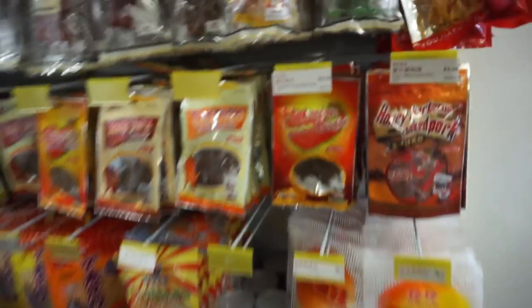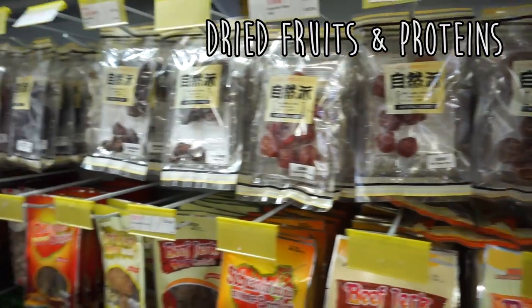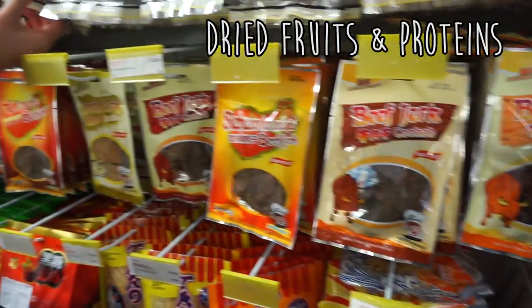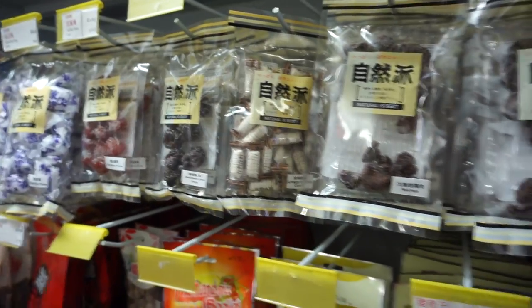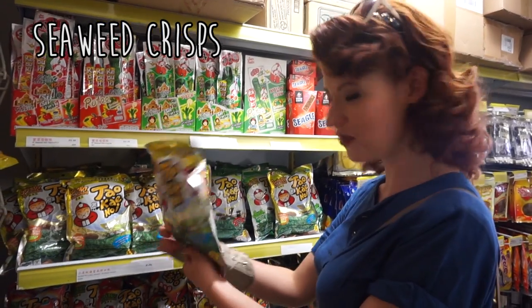More awesome snacks you can find in the Chinese shop. Jerky! These are all just natural dried fruit and then you've got different dried proteins. What have we got? A crispy peanut candy! That does have all this thing. But look, wasabi flavour if you want to burn your mouth off.